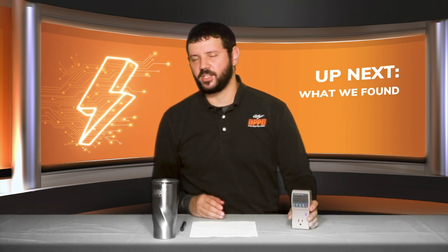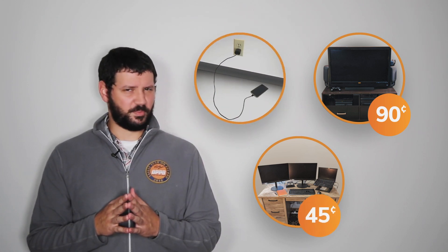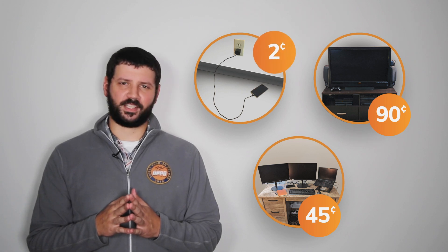Once we have that information, we can take out the time that we use the item and find out how much we stand to save over the course of a day or a month. Take the entertainment center for example — if used eight hours a day but unplugged for the other 16, you stand to save only 90 cents a month. The computer setup, under the same circumstances, only 45 cents per month. And that cell phone charger, same situation, only 2 cents a month.